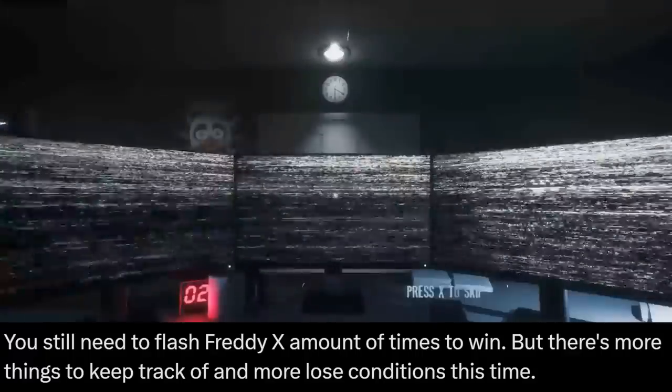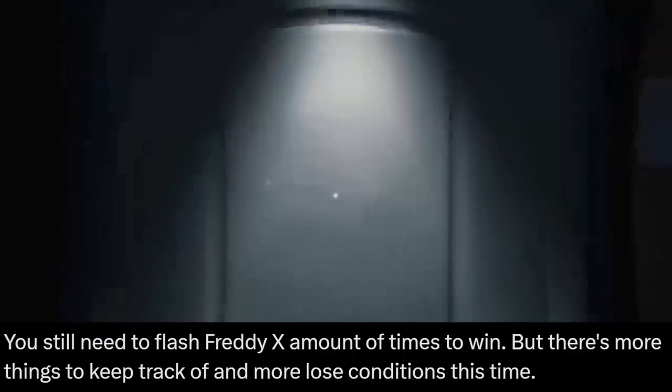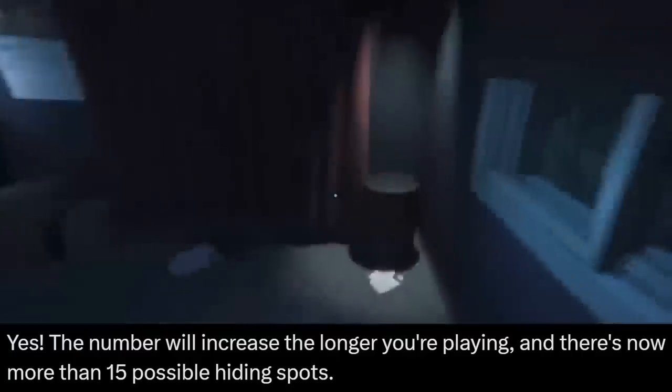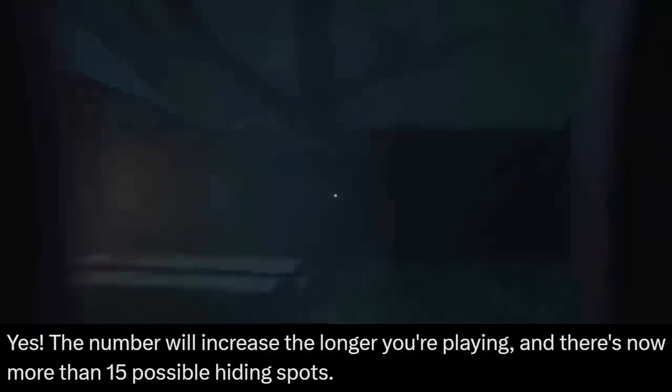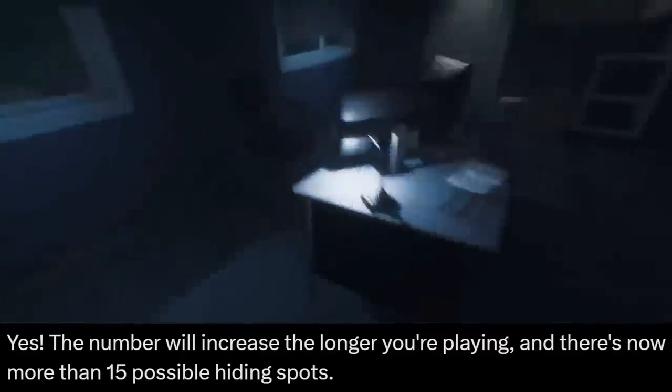First up, we got Ignited Freddy in the office. You still need to flash Freddy a certain number of times to win, but there are more things to keep track of and more loose conditions this time. Nixon confirmed that Ignited Chica will still phase through the wall, and as for her cupcakes, they now have a lot more hiding spots — that number bumping up to a whopping 15 hiding spots.